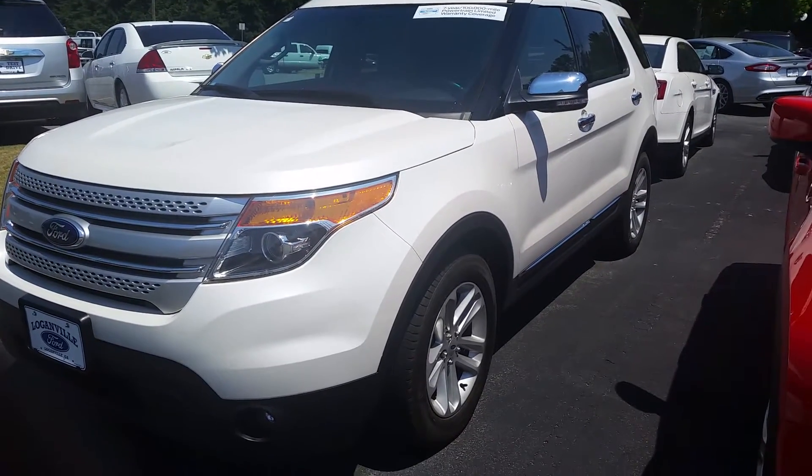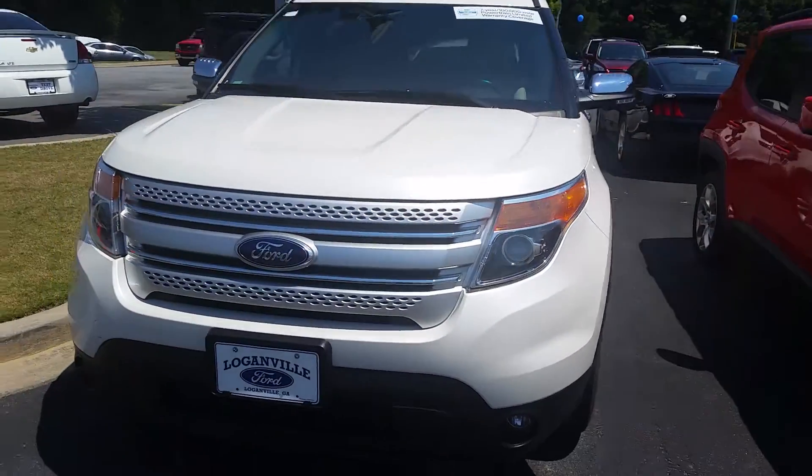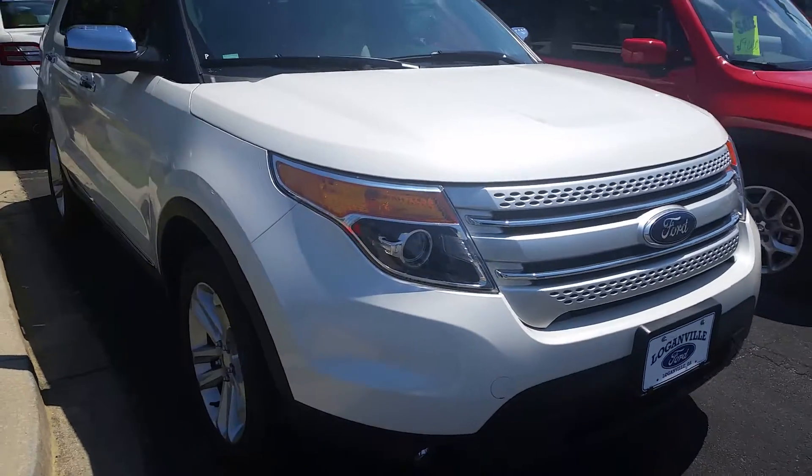Hi Joel, it's Mike Livingston here at Loganville Ford. Thanks for taking a moment to speak with me earlier today. Here's that 2014 Explorer that you inquired about in phenomenal condition.